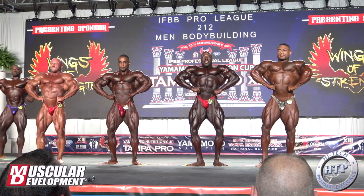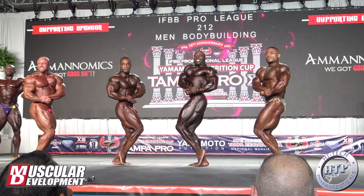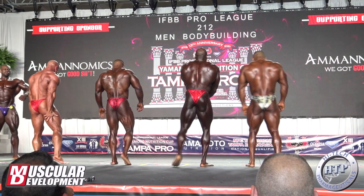This guy on the left also looked pretty good. I'm not sure about his name — I think his nickname on Instagram is FlexDiesel, but most people know him as the guy with the huge junk. But anyways, George won and I think he absolutely deserved it.